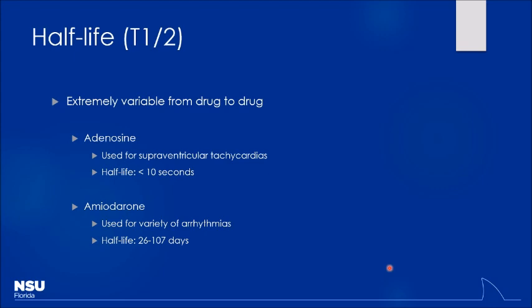Half-lives vary greatly by drug. Adenosine, used for supraventricular tachycardia, has a half-life of less than 10 seconds — it completely stops the heart, then hopefully restores sinus rhythm. You push it very fast because of that short half-life. If given too slowly through a peripheral line, it gets eliminated before reaching the heart. On the other hand, amiodarone, another antiarrhythmic, has a half-life of 26 to 107 days — an extremely long half-life.